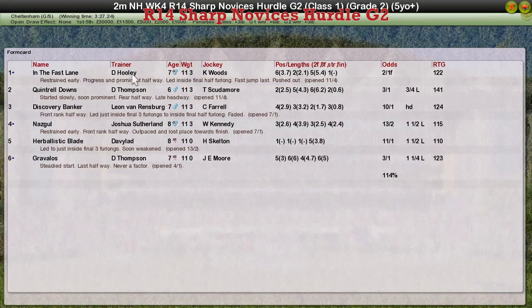In the Fast Lane takes it for David Hurley. Quintrell Downs for Darren Thompson second. Discovery Banker for Leon van Rensburg third. And Nazgul for Joshua Sutherland fourth, with Herbalistic Blade for David Robertson hanging on for fifth.